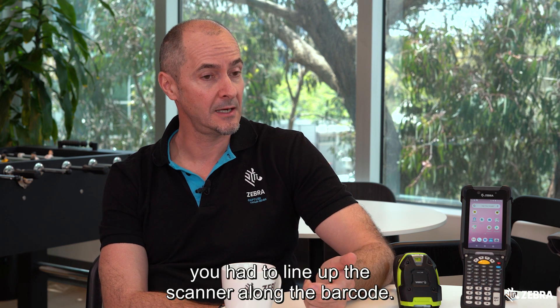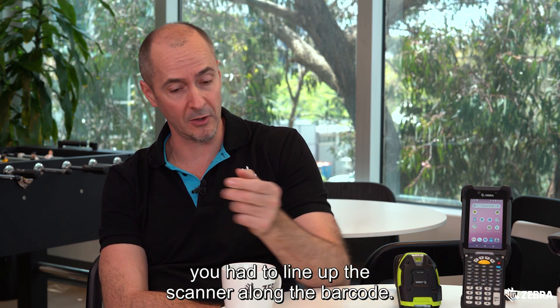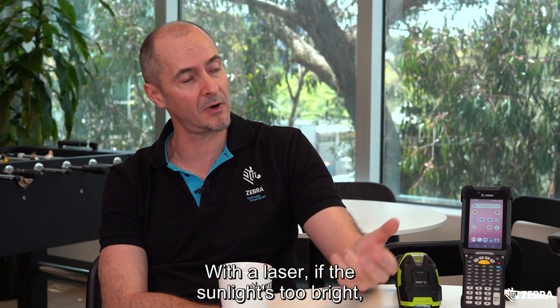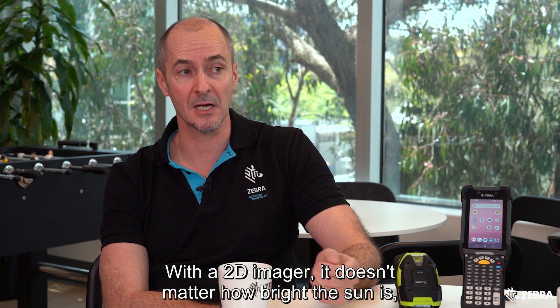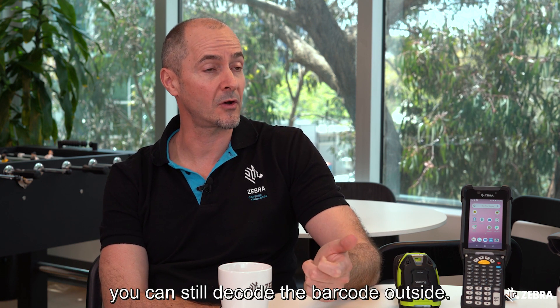With the old traditional laser scanner you had to line up the scanner along the barcode. Also, scanning in direct sunlight with a laser — if the sunlight's too bright, the laser will be washed out and you won't be able to decode the barcode. With a 2D imager, it doesn't matter how bright the sun is, you can still decode the barcode outside.